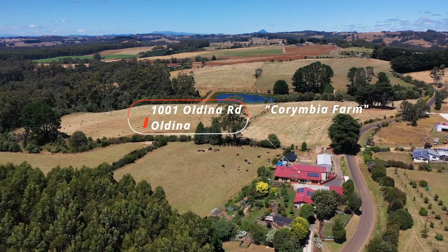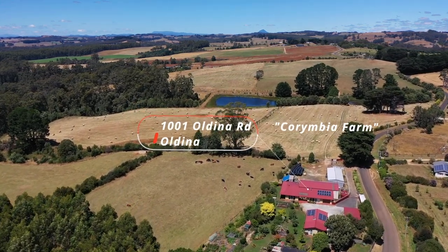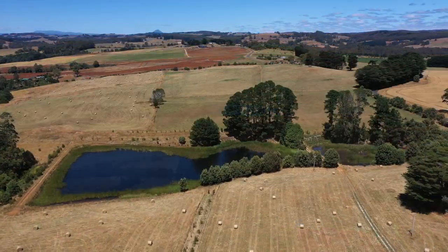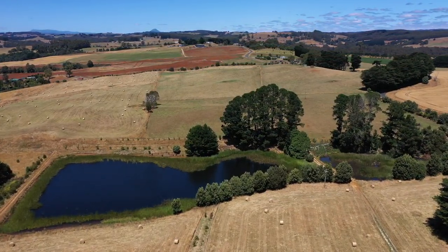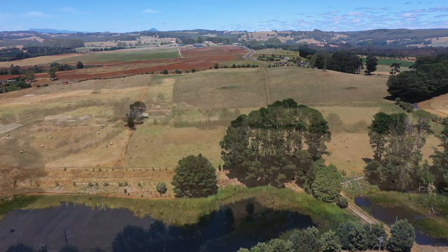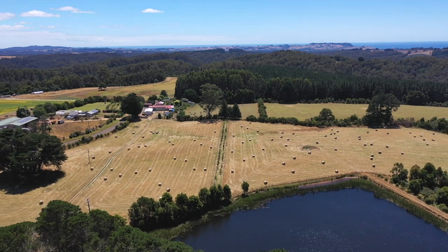I'm Jared Leslie from Roberts Real Estate, and today I present Karimbia Farm, a 64 hectare property located in the temperate climate of northwest Tasmania. This farm is just a short drive from the coastal beaches of Wynyard, the airport and boat harbour, and only 30 minutes from Burnie.